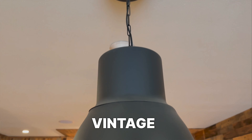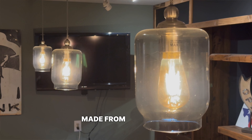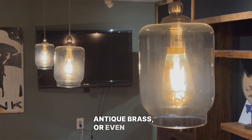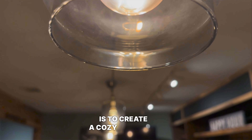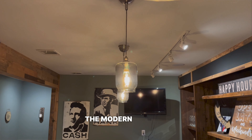Idea number three is vintage lighting. Go for a chandelier or pendant lights made from wrought iron, antique brass, or even mason jars. The goal here is to create a cozy ambiance that will make your dining room feel like a retreat from the modern world.